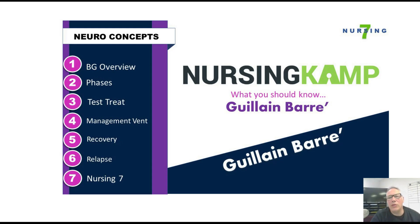Okay nurses, this is NursingCamp and this is what you should know about Guillain-Barré, where I cover the 7 most important things about this condition: the overview, the phases, how to test and treat it, management of ventilation, recovery, relapse, and the Nursing 7, where I break it all down.